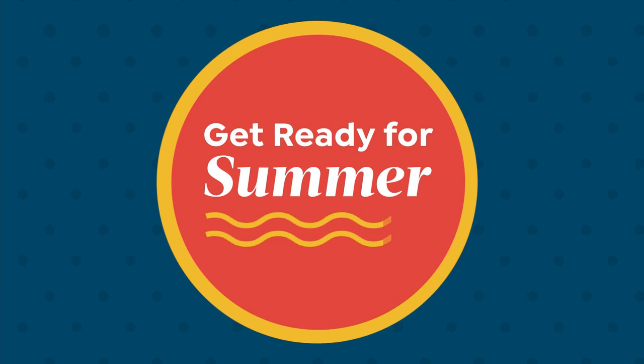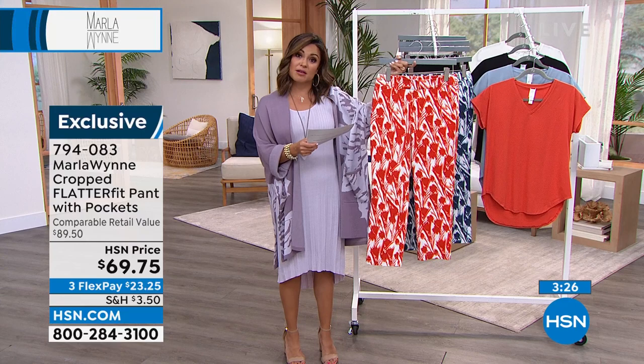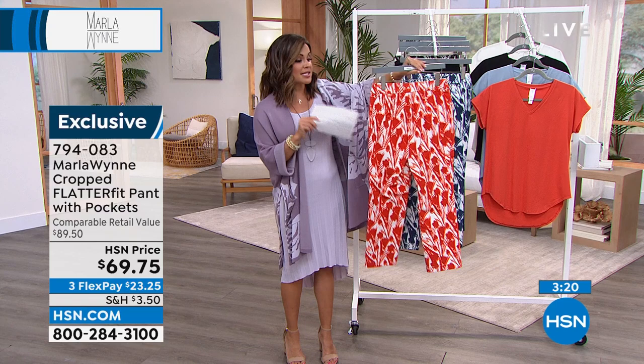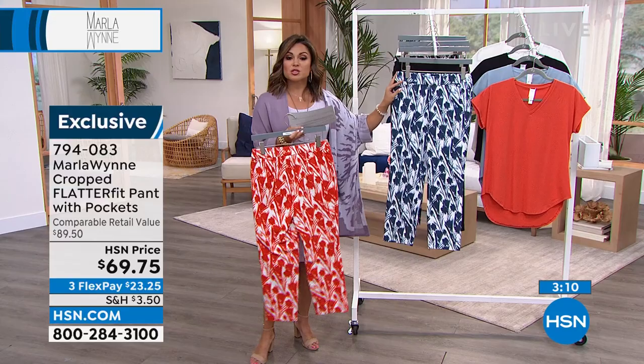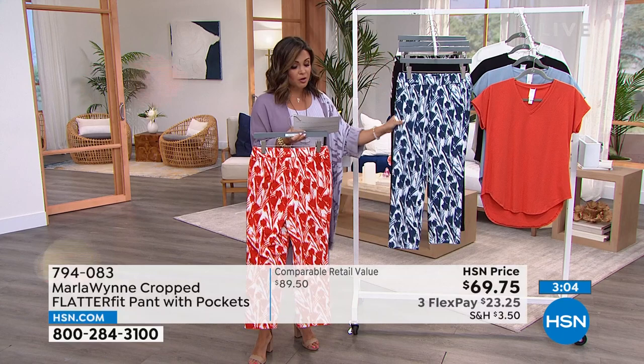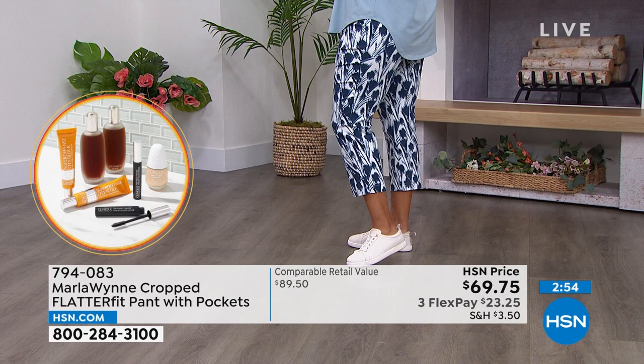We're going to talk about your top-selling pant — it's the Flatterfit. I love that you keep innovating, giving us different lengths, different prints and colors. This is the cropped version of the Flatterfit, and it's called that because it's exactly that — it smooths you out. This is a crop length: petite is 23 inches, average is 25 inches. You pull it right on — no buttons, no zippers. You do have pockets in the front. It's a viscose nylon span stretch twill — just enough stretch, 3% spandex. It gives you room to move but they'll never get baggy. Kenya is 5'10", she's in the average at 25-inch length. She wears a size 14.